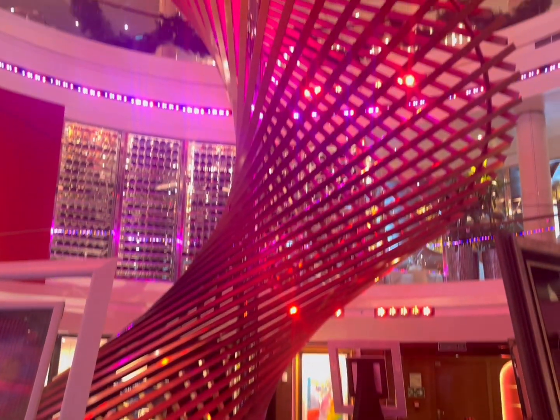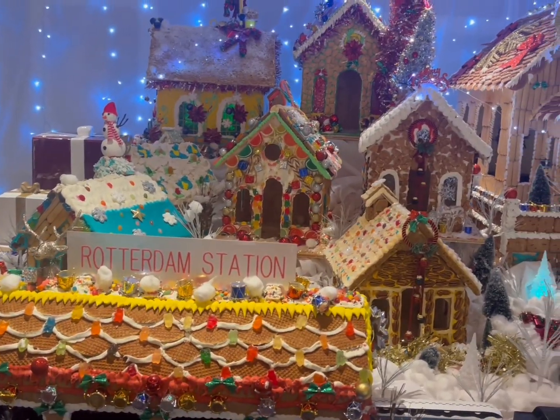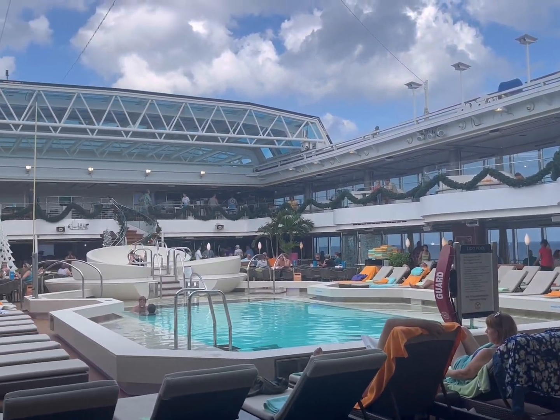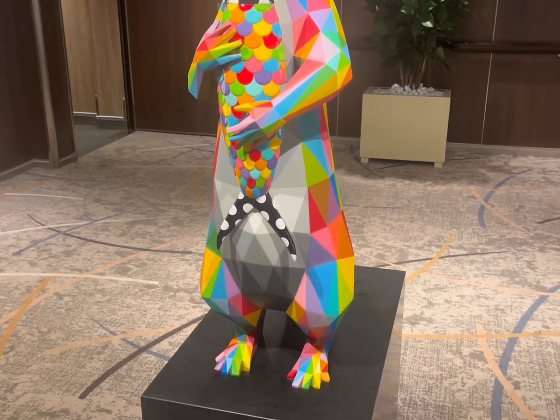We're getting on our trip to the Bahamas on Holland America. It's around Christmas so they have a lot of Christmas decorations — a whole village of gingerbread houses. There's the pool area, and as you can see there are a lot of different statues on this ship. They're leaving from Fort Lauderdale.